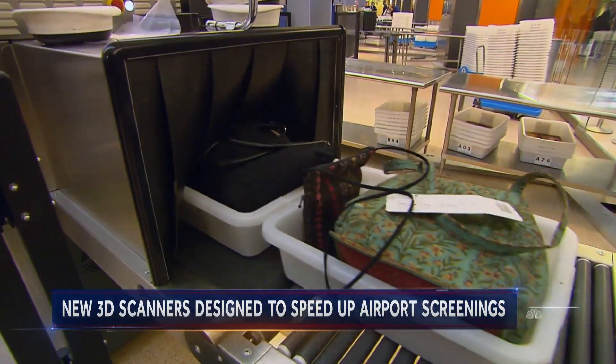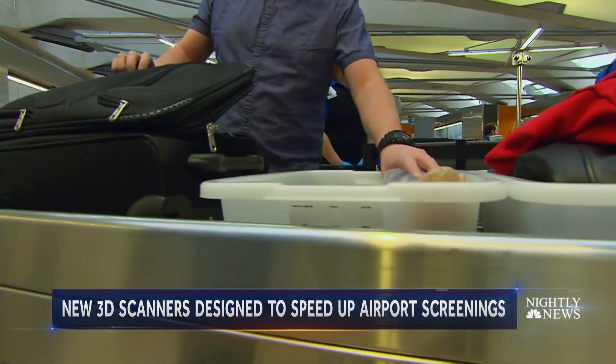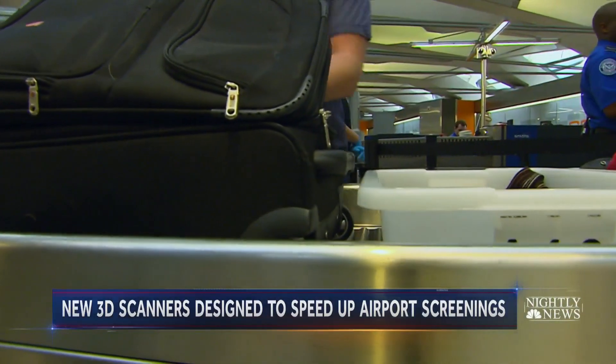The good news for travelers: within three to four years, many passengers should be able to keep larger liquids and gels in their carry-ons. The machines will automatically be able to detect and discern what those are, and then only alarm if there's a reason for an alarm on something in a carry-on bag.